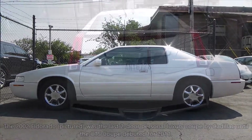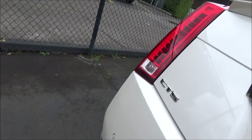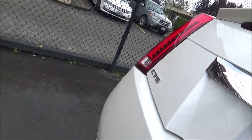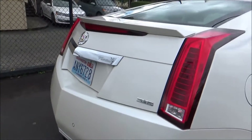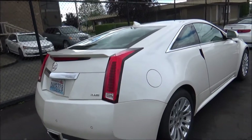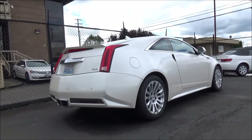For 2009, the second-gen CTS got the V-Treatment, and those versions were packing over 550 horsepower courtesy of a 6.2L supercharged V8. Over the next couple years, Cadillac would make CTS-V versions of all three second-gen CTS body styles — yes, even the wagon.